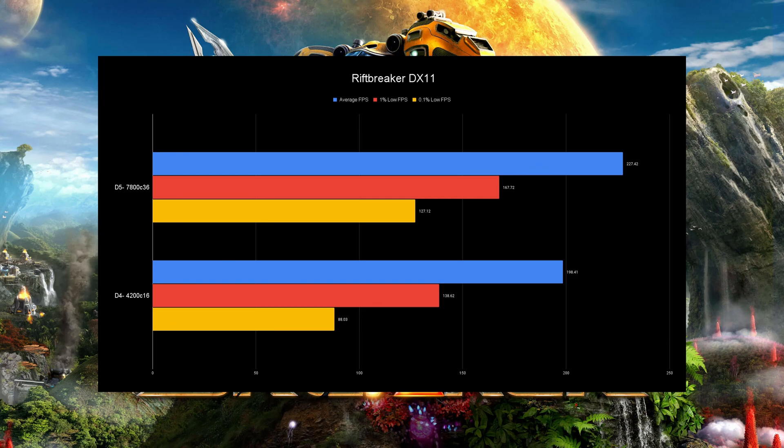Now on to the Rift Benchmark, and this game is one that loves RAM bandwidth. You are going to notice a massive difference in FPS — the numbers speak for themselves. Would you rather have 127 FPS in the lows versus 88? That's going to be a massive difference in smoothness. The lows are so much better on DDR5 that you are going to notice it 100%.